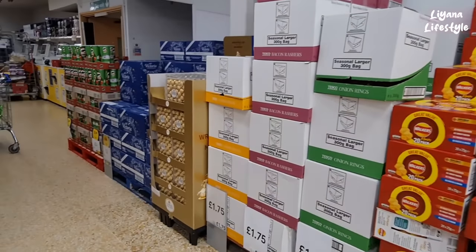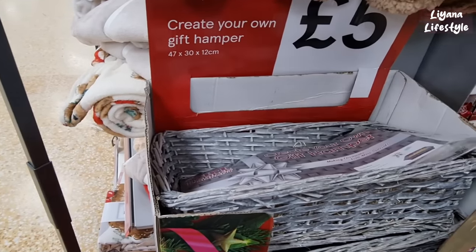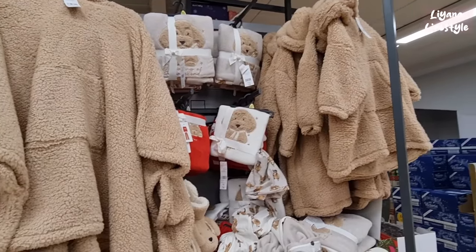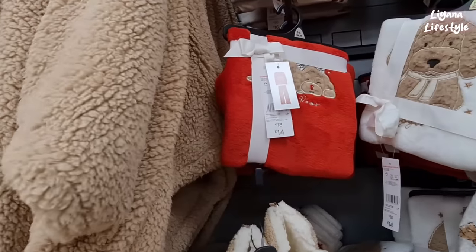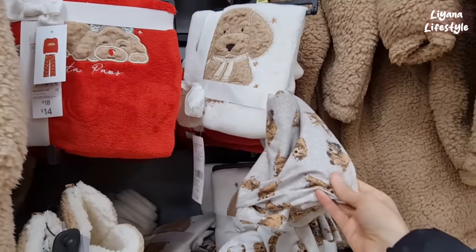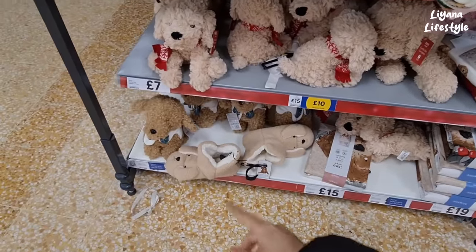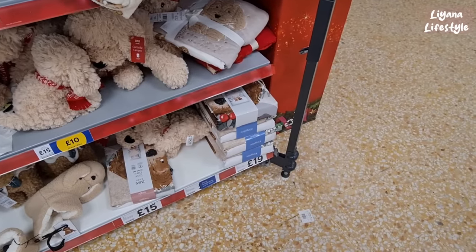We've even got walkers for the hampers. They've got this one as well — a grey color. Look how cute these are — oh my god, they are adorable. You've got the slippers, the PJs — £14, I think that's a reasonable price, very nice and fluffy and warm. The dogs themselves are only £7, and at the bottom there's another variation with a scarf and bedding for £19.